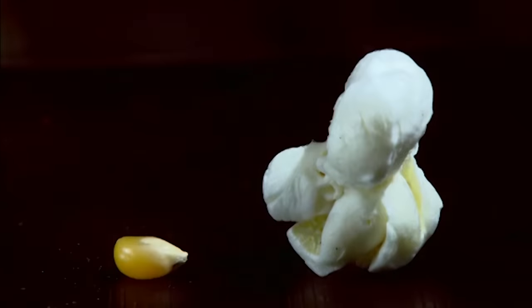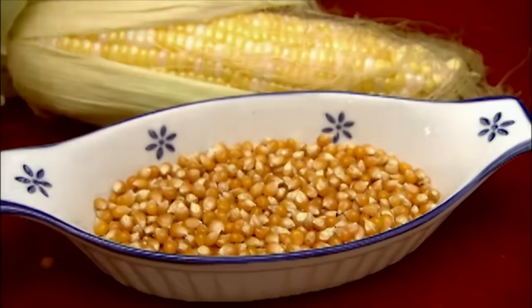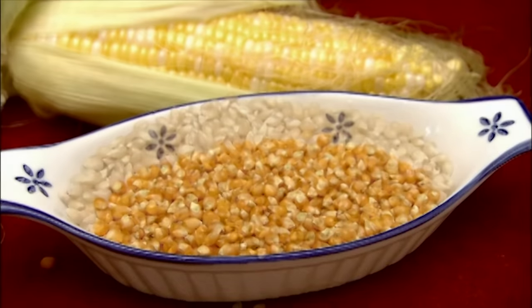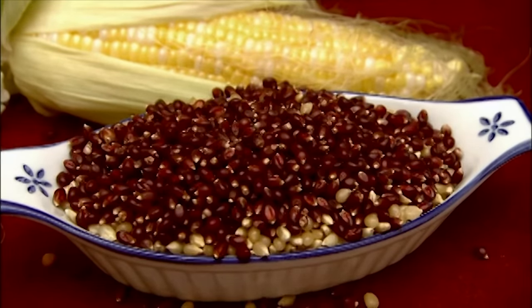Although popcorn kernels come in a range of colors, that starchy part exposed by popping is always white.